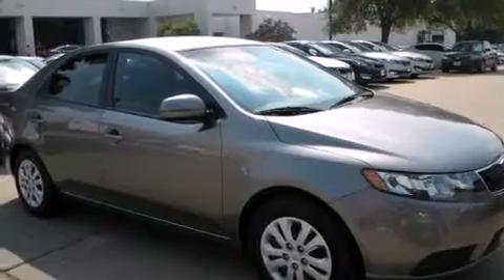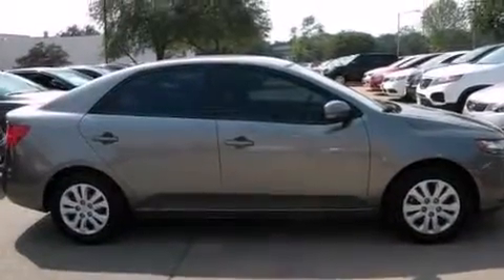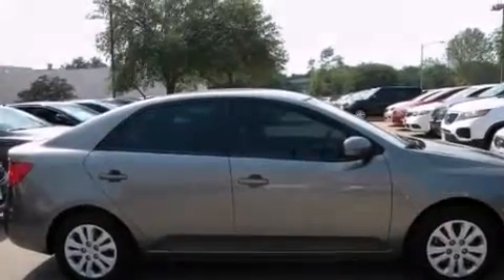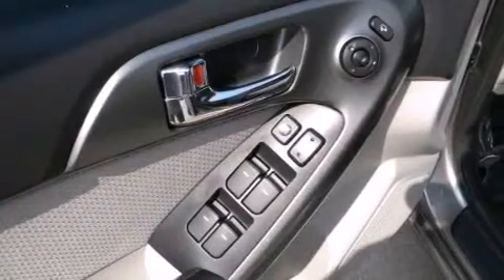All of the following features are included: a low-tire pressure indicator, traction control and stability control systems, cruise control, 12-volt power outlets, side curtain airbags, latch-ready child seat anchors, rear seat child-proof door locks, and air conditioning.